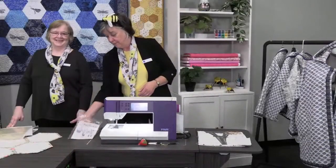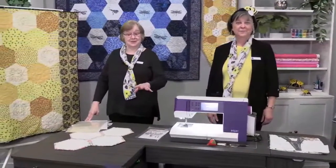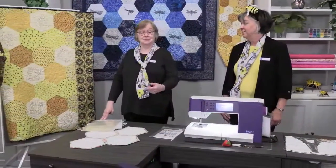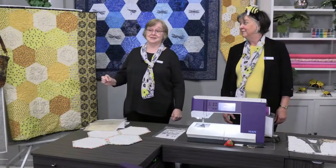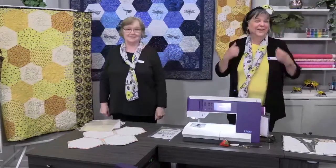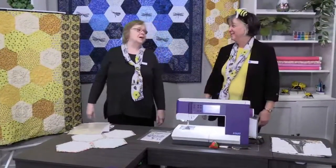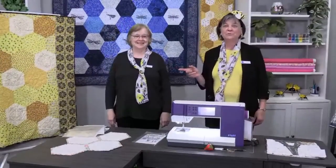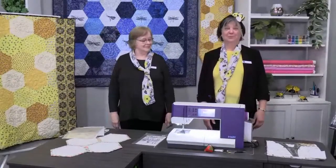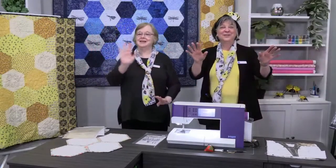Thank you for stopping in with us today! Don't forget to leave a comment for the door prizes — two door prizes. Tell us where you're from and something about yourself. We'd love to learn more about you. Let us know if you liked our bees! See you next time — bye-bye!